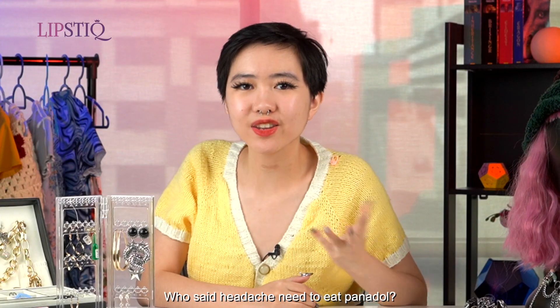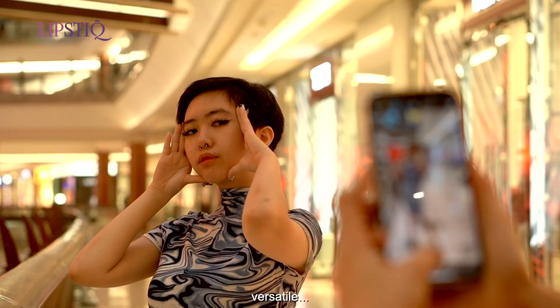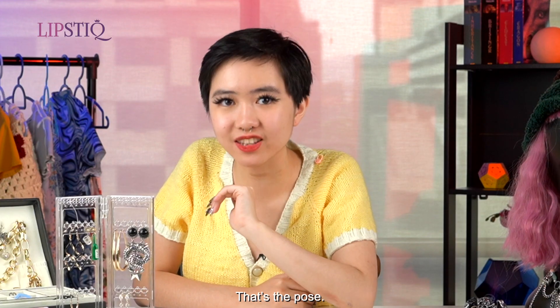Who says a headache needs Panadol? Just pose for a photo and you're golden. It's simple, versatile, and easy to execute. That's it — that's the pose.